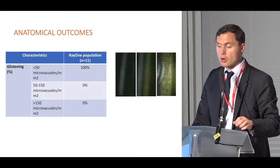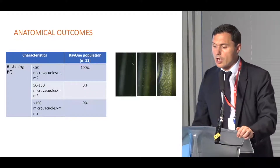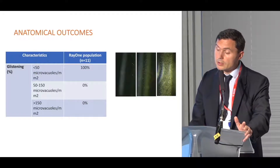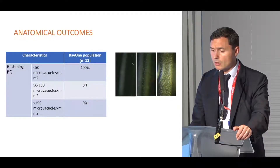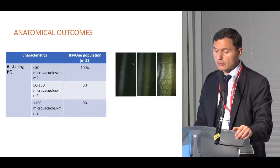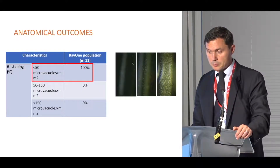We all know how glistening is important — we published several papers on that topic. Glistening can impair the quality of vision and even visual acuity in the long term for the most severe cases. In our study, we did not observe any microvacuoles within the optic.